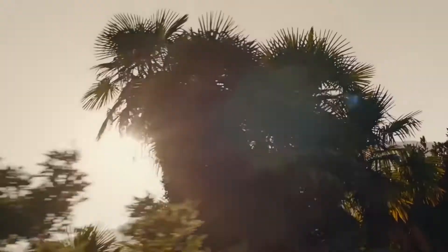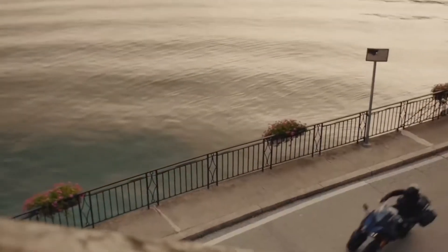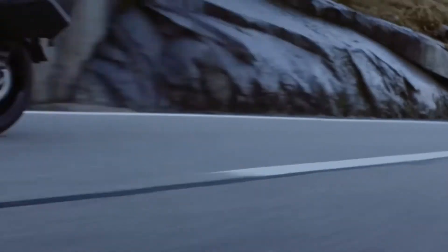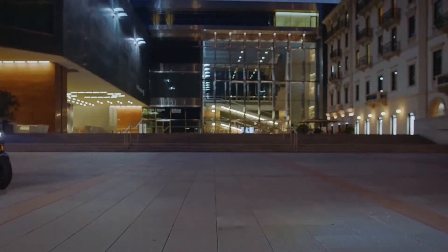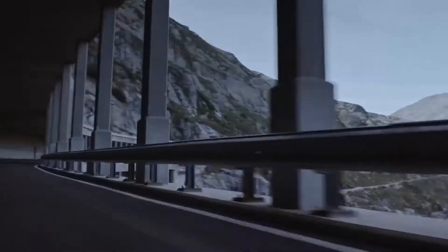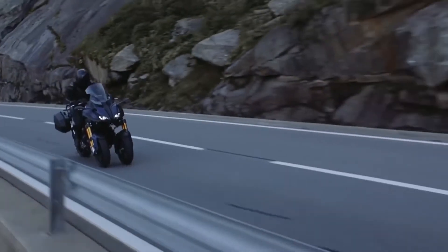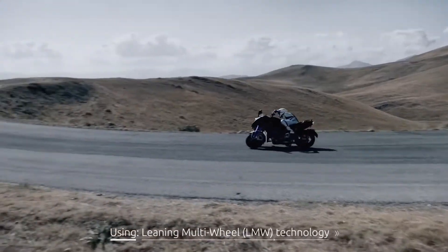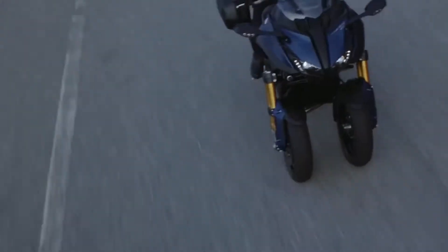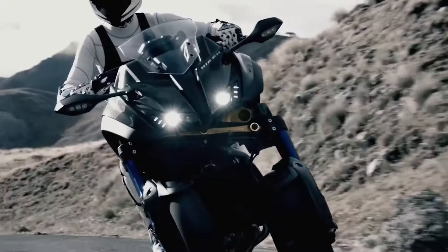Regardless of the weather or road conditions, the three-cylinder, four-stroke, liquid-cooled 847cc engine has a capacity of 115 horsepower. This allows the motorcycle to reach high speeds very quickly. The manufacturer also highlights the powerful LED system, which offers low and high beam as well as parking lights.